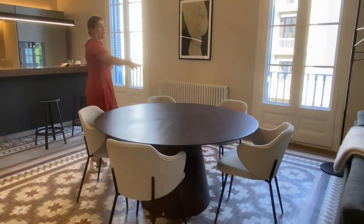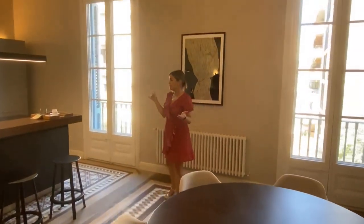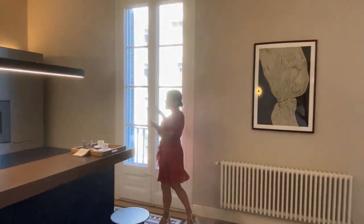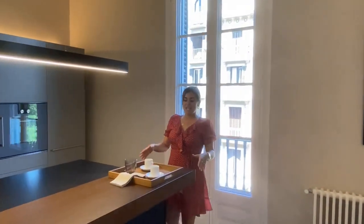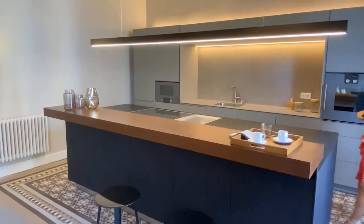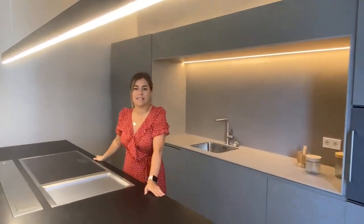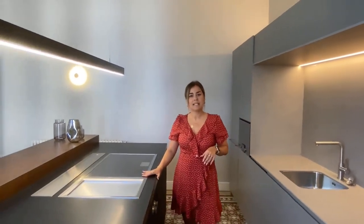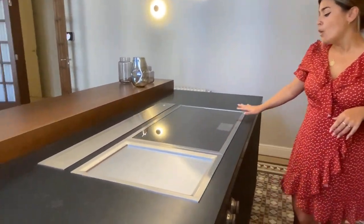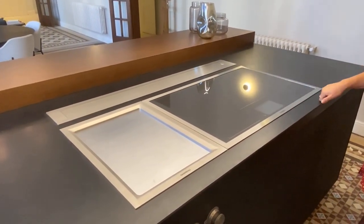Over here we have the dining room table, which fits 10 to 12 people comfortably, as this is a very spacious living room. And this over here is the kitchen. We have this beautiful bar with some barstools so we can enjoy drinks with our guests when they come over. We also have this stunning central island. The kitchen is by the brand Bulthaup, which is one of the best ones in the market. We also have Gaggenau appliances, which are also high quality. Over here we have the induction hob, which is very well integrated into the kitchen's countertop.